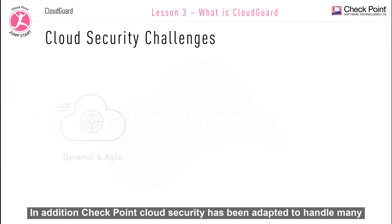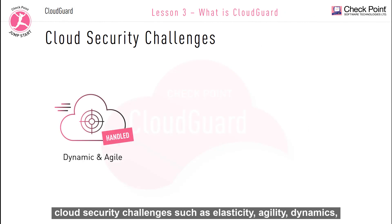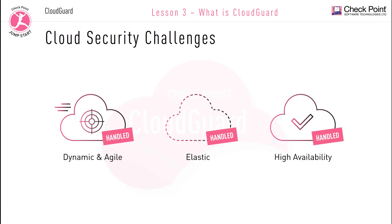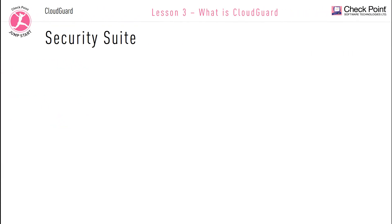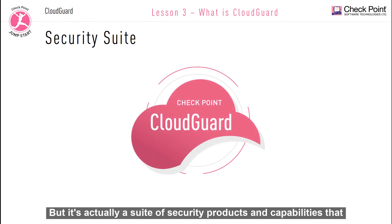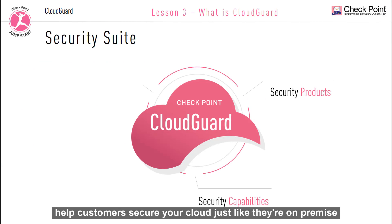Checkpoint cloud security has been adapted to handle many cloud security challenges such as elasticity, agility, dynamics, high availability, and other cloud challenges. CloudGuard is not just one security solution, but it's actually a suite of security products and capabilities that help customers secure their cloud just like their on-premise security.